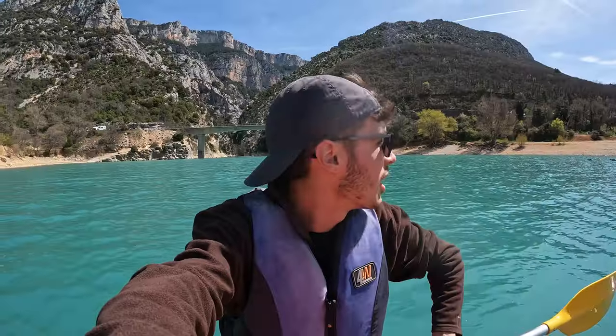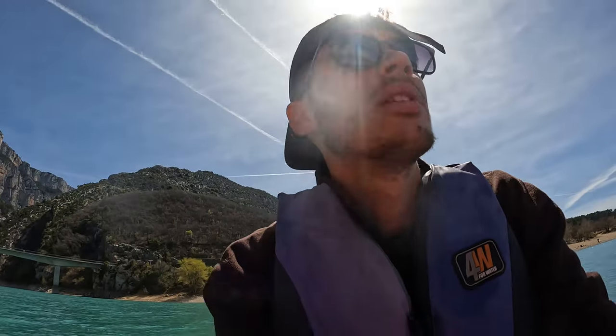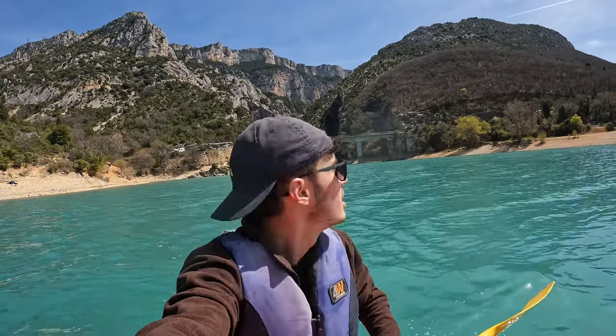I'm just heading back in now. The paddle back up — I didn't really realise when I was going down that there's a proper flow of water, so it's quite difficult paddling back up. It's getting a bit choppy now, oh it's flipping around — hold on! Check that out behind me. Unbelievable.